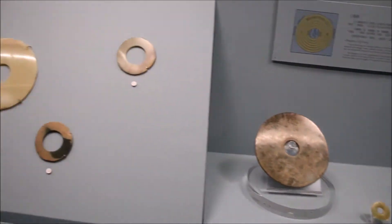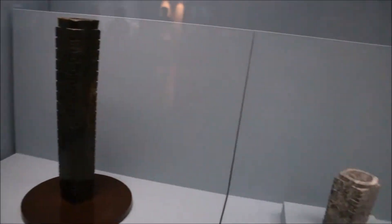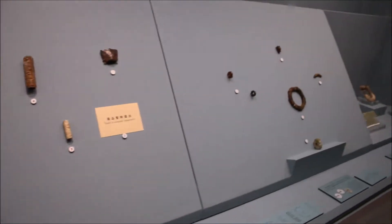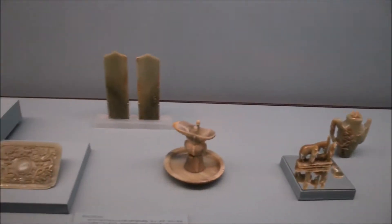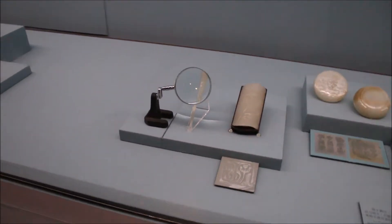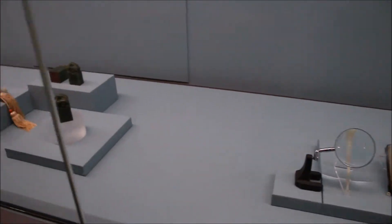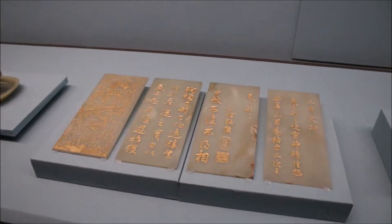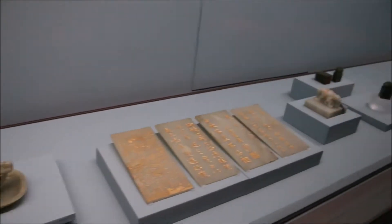Look at all this jade. This isn't like pure jade jade, but it's just on green. Look at all this. There's writing on this. Gold engraved into jade, and all this other jade jumble mumble stuff.